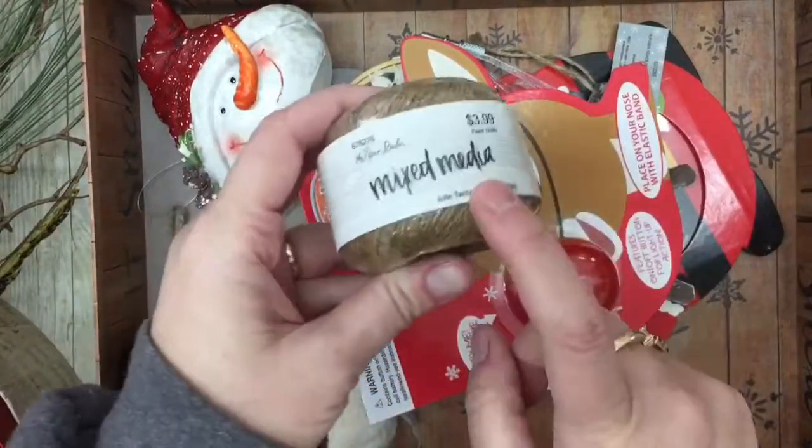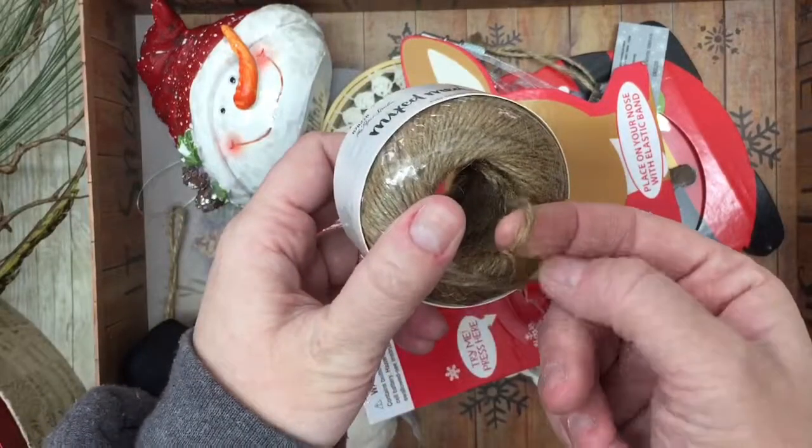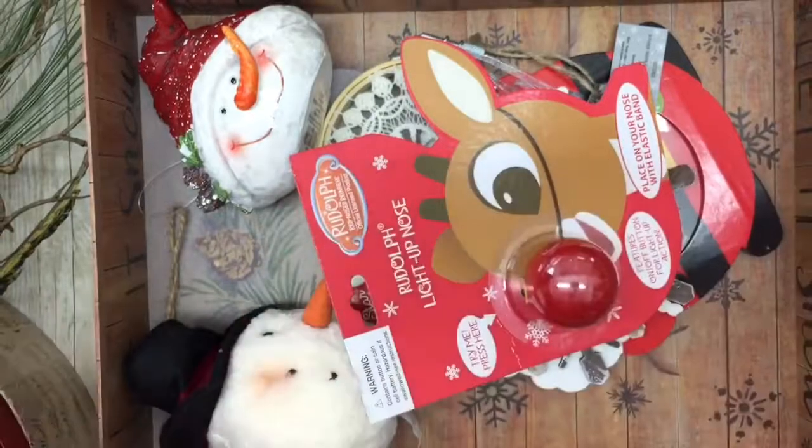Paper Studio was 50% off, so I went ahead and picked up some of this fine small-size jute twine.